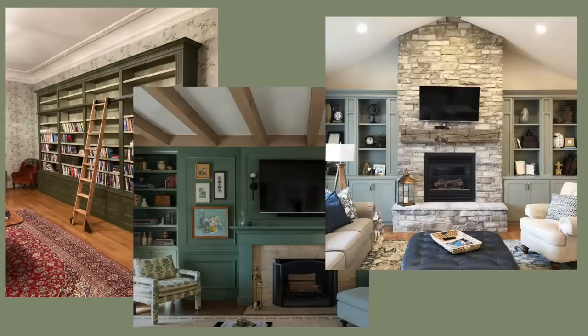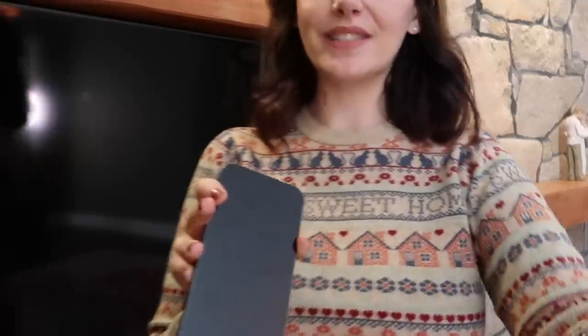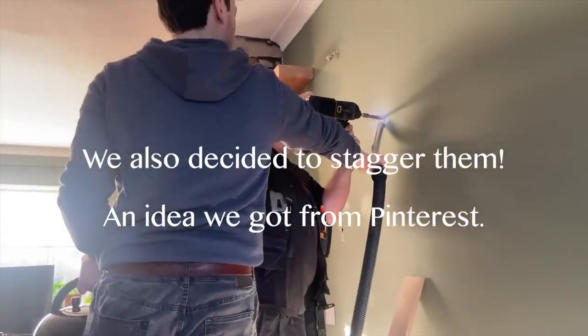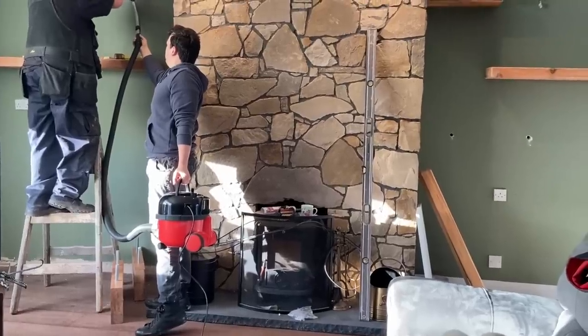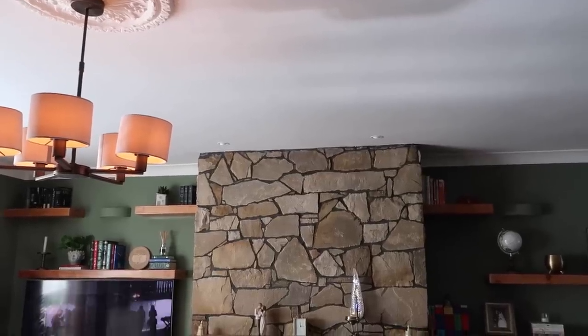When deciding between built-in bookshelves or something else, we found a lovely carpenter on Tradesmen.ie. He sourced the same type of wood as our mantle and suggested floating shelves. I'm so glad he did — his opinion was that built-in bookshelves either side of a big stone fireplace would have been way too busy and cluttered. Floating shelves are more modern, and it's cool to mix styles. While we wanted everything cohesive in terms of textures and colors, you don't want it to be one-note and boring.